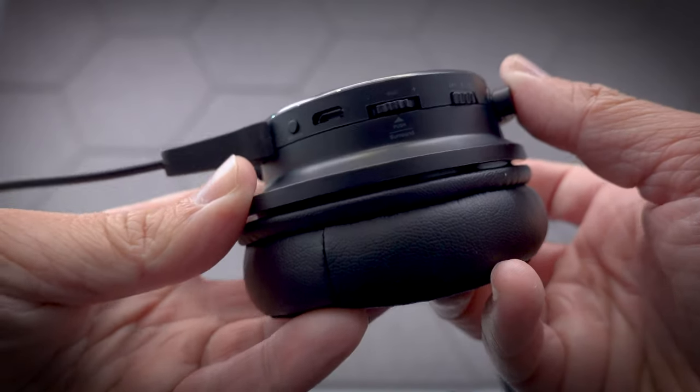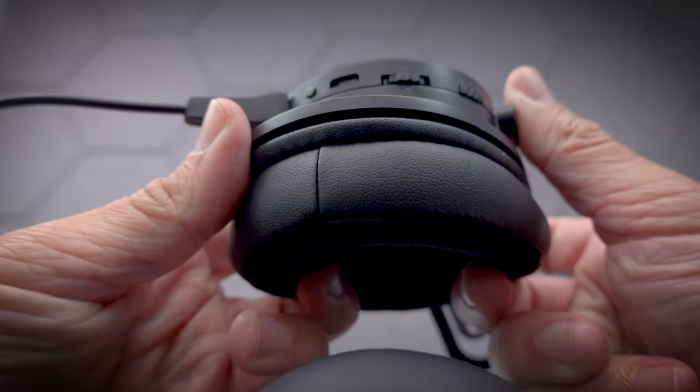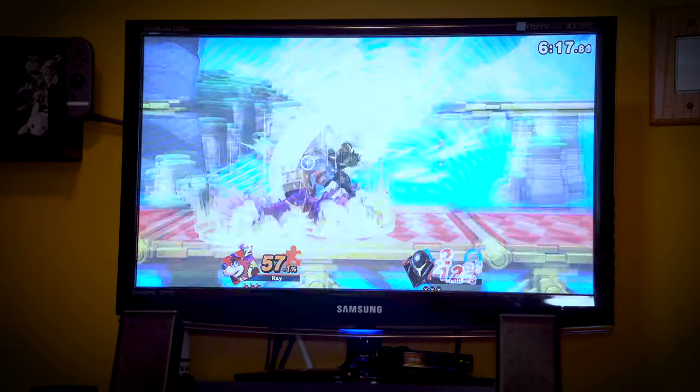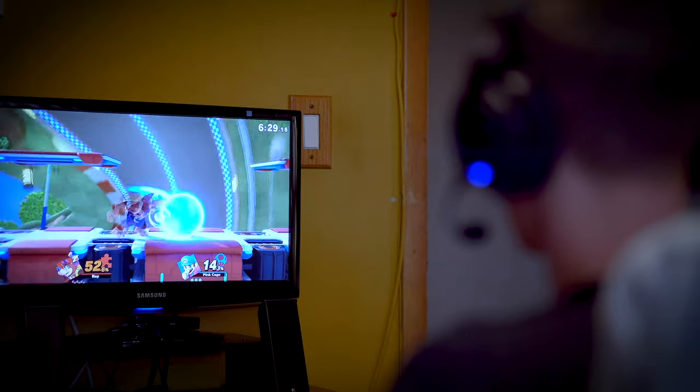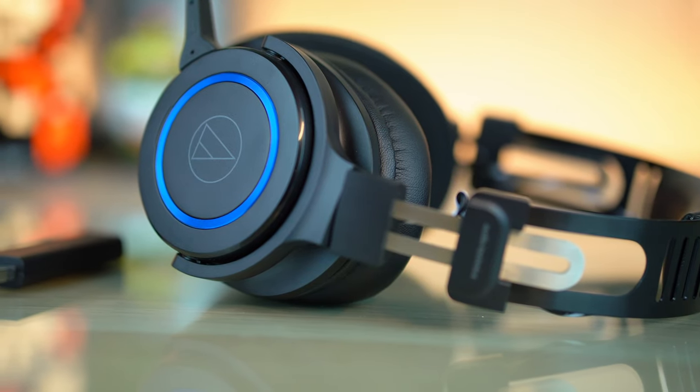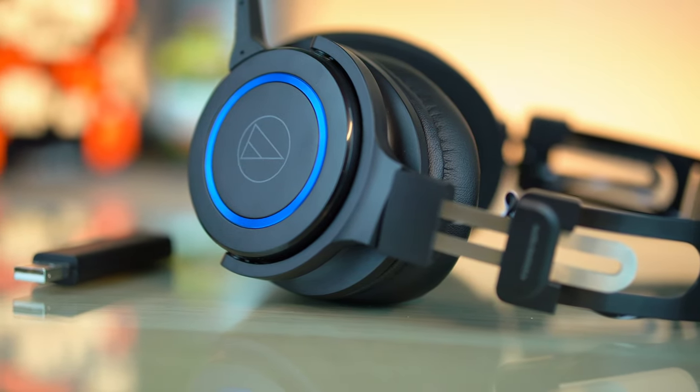Sadly, these headphones charge via Micro USB rather than USB-C, and that's kind of a bummer. By using Micro USB, this headset takes up to 7 hours to charge from empty to full, and that is just an extremely long time. The bright side is you do have the option to plug these in and use them as a wired headset if need be, so it's not the complete end of the world.